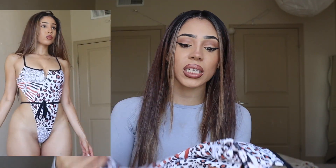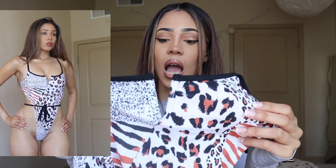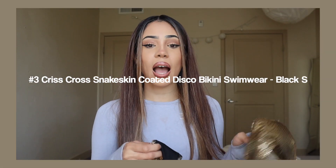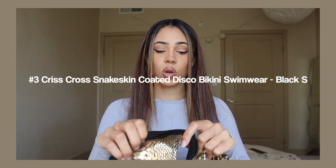I definitely think this swimsuit is so cute — I really went out of my comfort zone with it. I see it as more of a party swimsuit if you're going to a cool party. I love the strings that wrap around the waist; it makes your waist look super snatched. I'm actually surprised but I'm giving this a 9 out of 10.